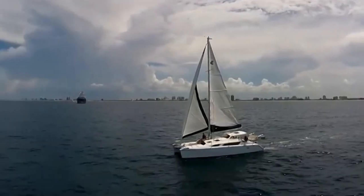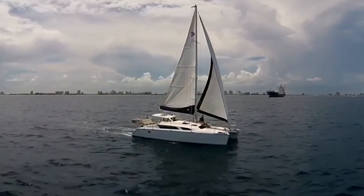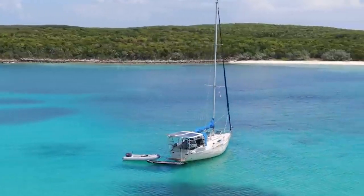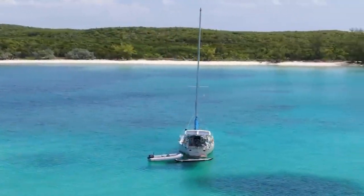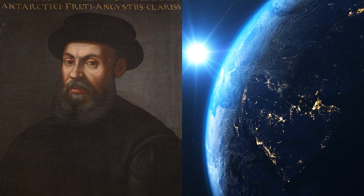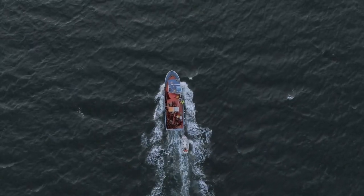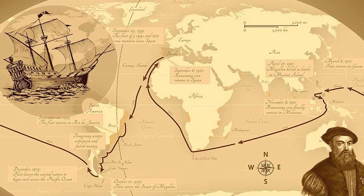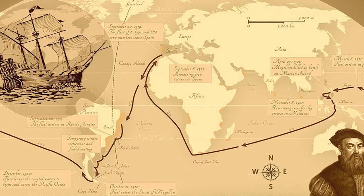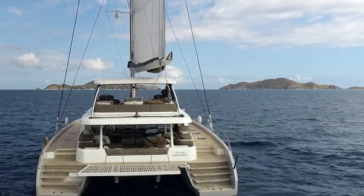Due to a catamaran's small draft, we can cruise through places where mono hulls can't travel, like near the beach, without worrying about running aground. These sailboats can easily clock 250-mile voyages. Ferdinand Magellan, who proved the Earth is round, traveled in a mono hull boat, which caused a lot of problems during his voyage. Full-sized catamarans are some of the best circumnavigation sailboats available.